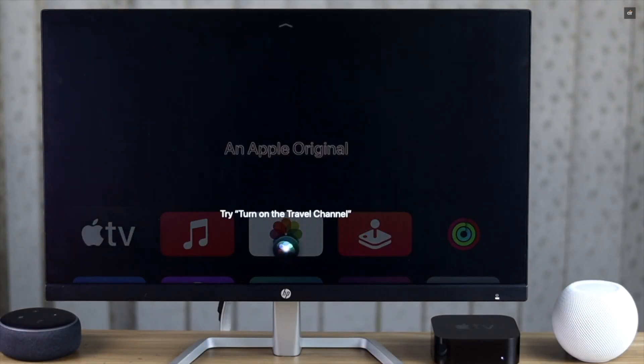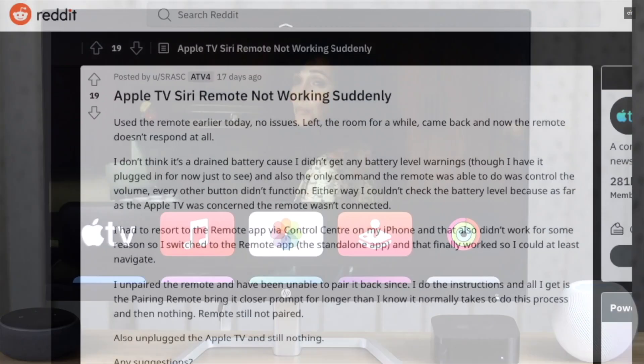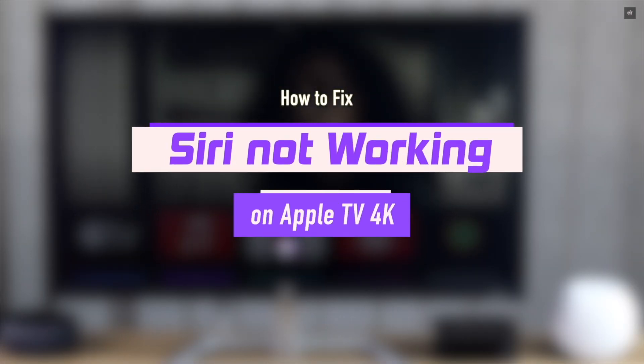Is your Siri not working on your Apple TV? You are not able to use the voice control. Many users have complained about this problem, and in this video we will show you how you can fix Siri problems on Apple TV 4K.